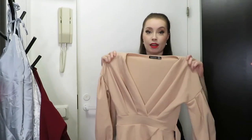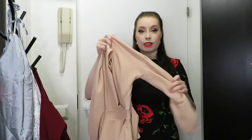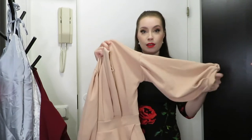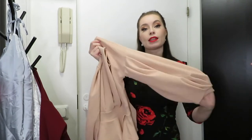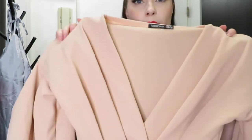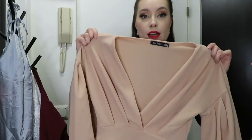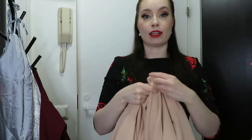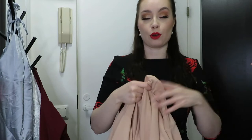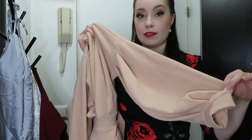The second dress I got is quite similar to the first one. I got this in a pale pink, almost like a pale salmon pink color. It has the same type of bust area and shoulder area — again, you can wear it on the shoulder or off the shoulder — and it has the balloon sleeves again.